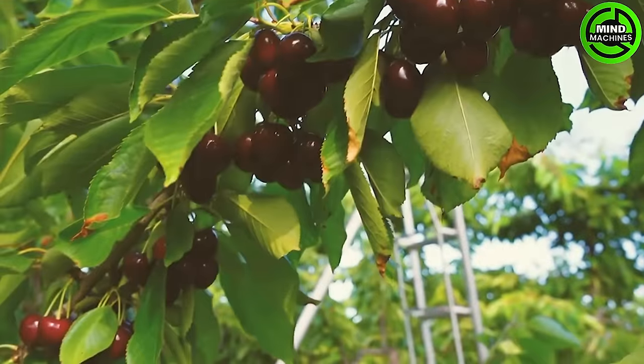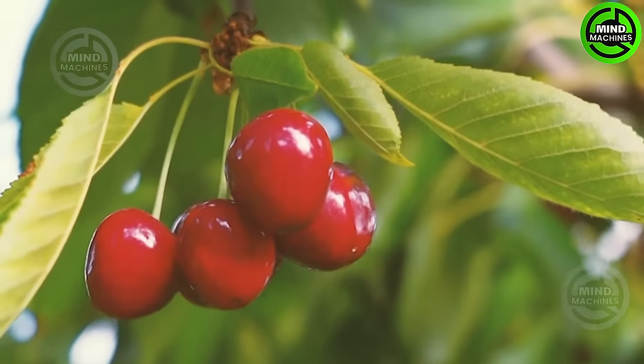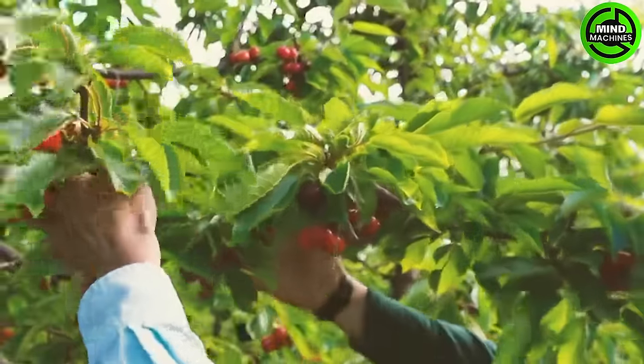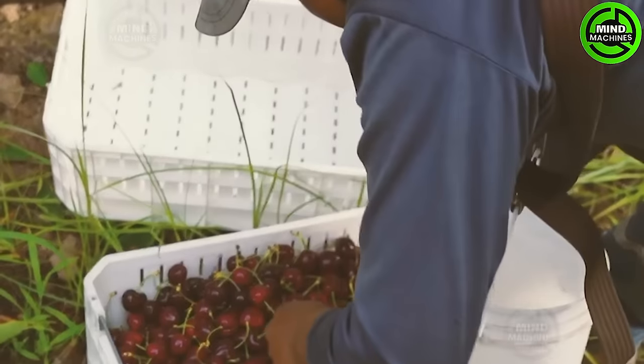Cherry trees typically begin bearing fruit in their fourth year, with dwarf trees producing fruit a year earlier. A mature standard-sized tart or sweet cherry tree yields between 30 to 50 quarts of cherries annually, while a dwarf tree produces about 10 to 15 quarts.